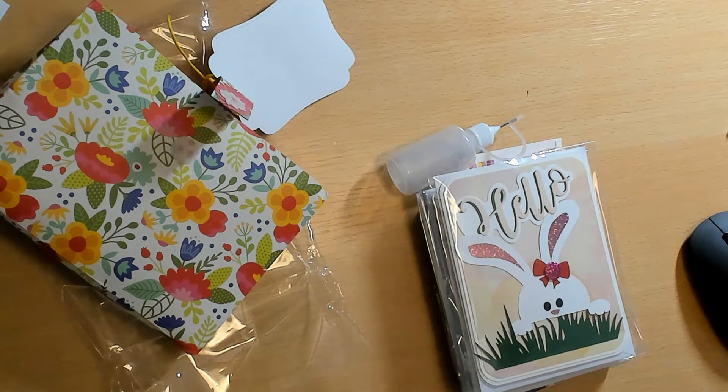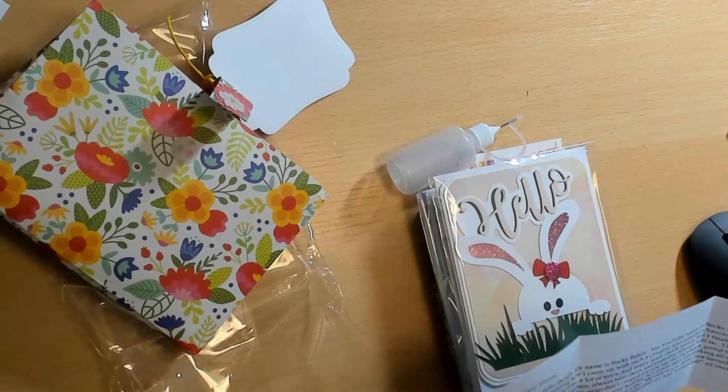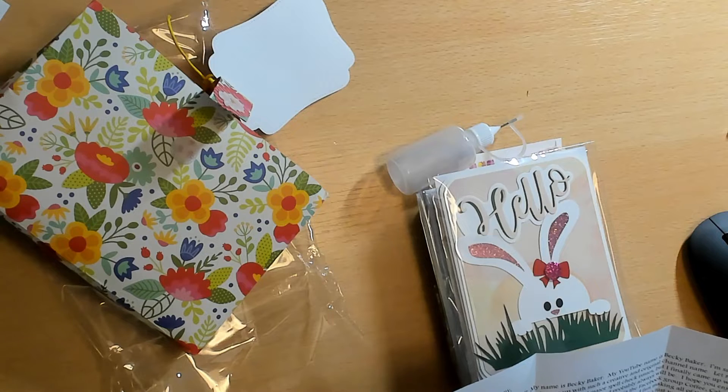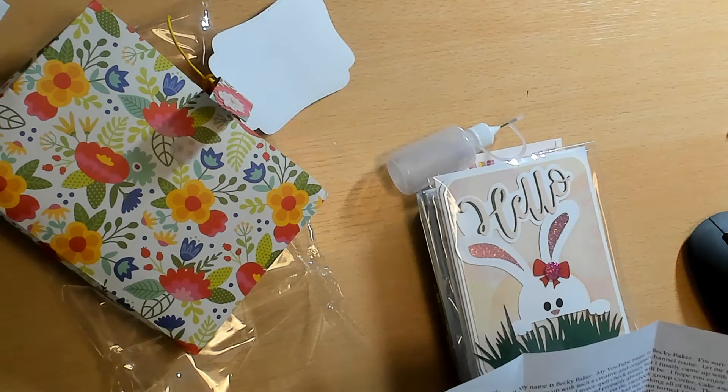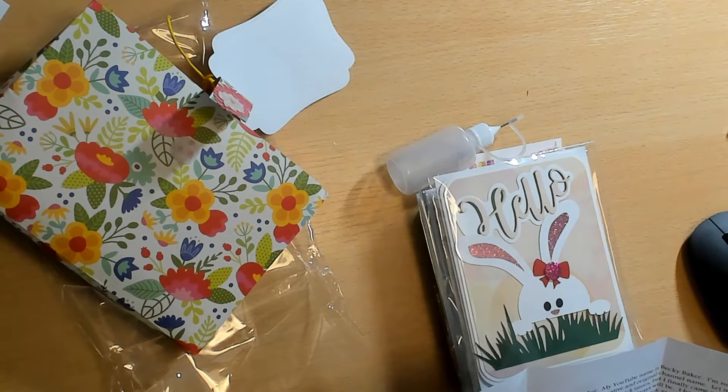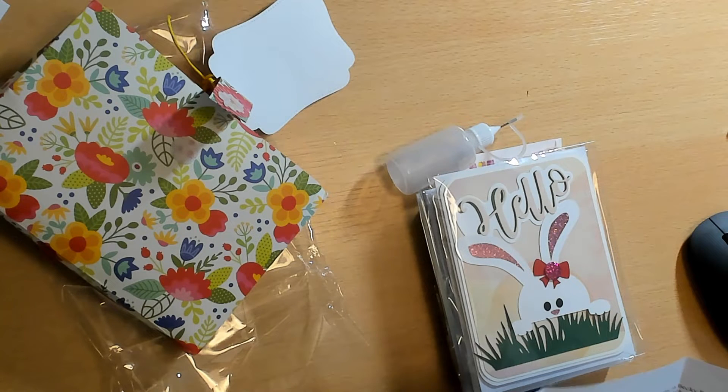Here is Becky's letter. She said: 'Hello, my name is Becky Baker, my YouTube is Becky Baker. I'm sure you're wondering how I came up with such a creative and original channel name — let me tell you, it took a long time, a lot of tears, and major spell check issues. I'm a little bit of a smart ass, always have been. I hope you enjoyed the cutesy card kit swap I created for you via the Facebook group Cupcake Crafting. Easter is my all-time favorite holiday. My oldest son, who just turned 18, had a Peter Rabbit nursery when he was a baby.'